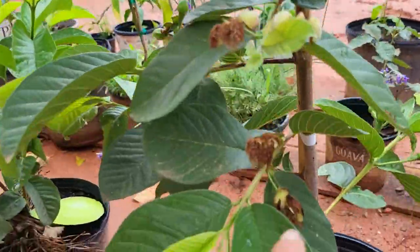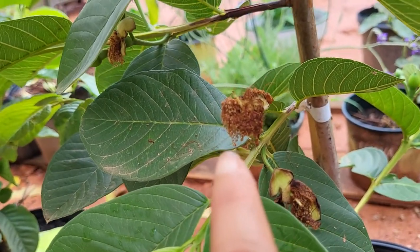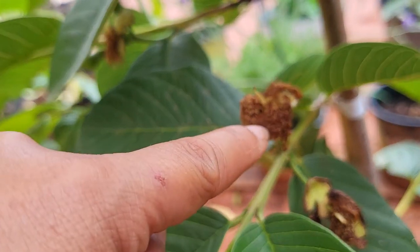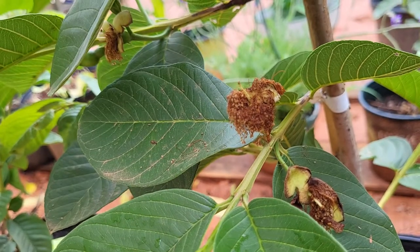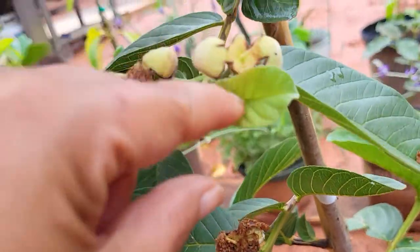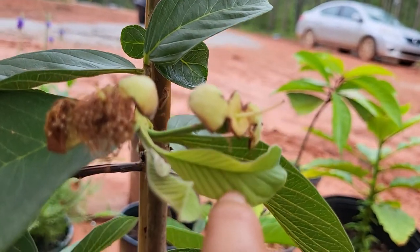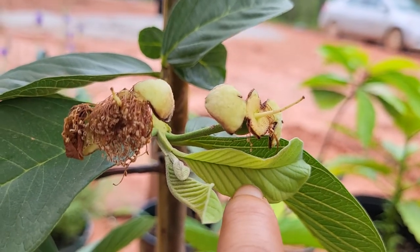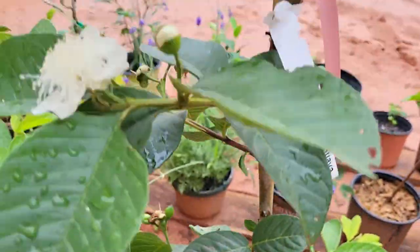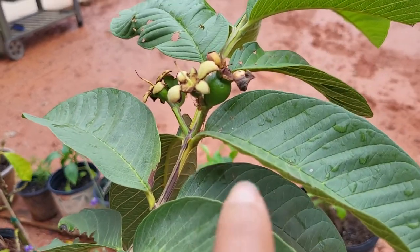So once it's done, it looks like this — see how they brown out and all those little things that hold the pollen fall off. And then you are left with this. I don't know if that's the male or female, the part that sticks out, but that point stays until it forms the fruit.